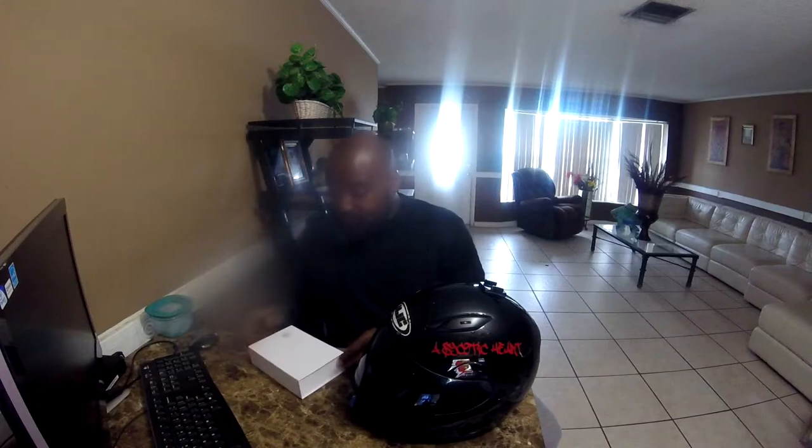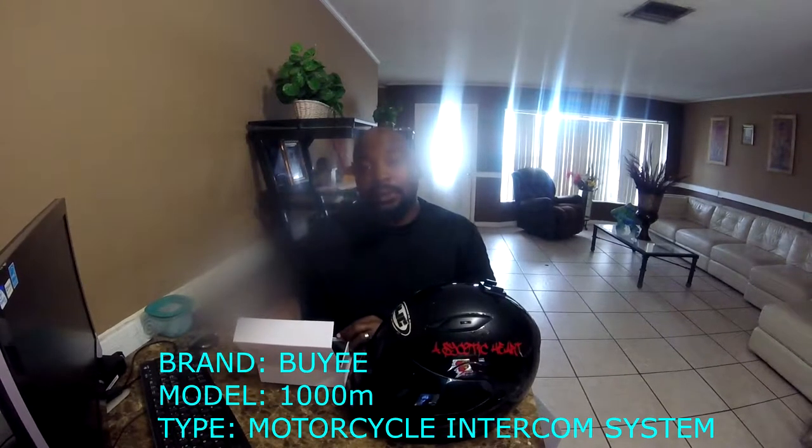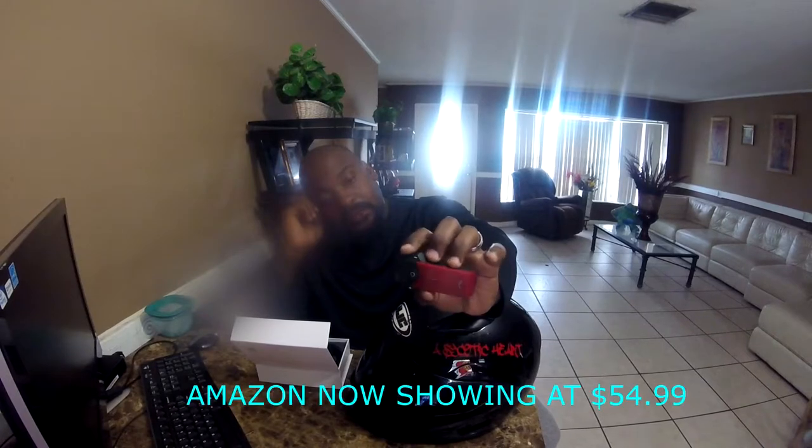Also when I started off with this helmet, I had a Bluetooth — this is the Baye 1000M Bluetooth I got off Amazon. It ran me about 45 to 50 bucks. It has FM radio and intercom with up to three riders. I'm not sure if they all have to have the same exact Bluetooth brand, since I never rode with anyone else who had a Bluetooth intercom. So I'll say maybe on that.